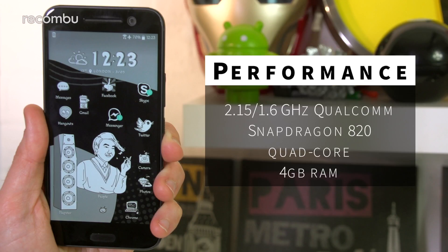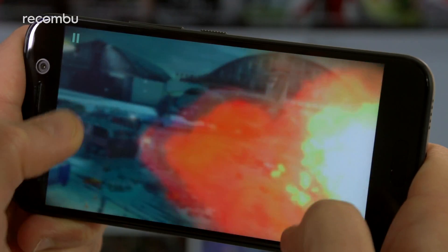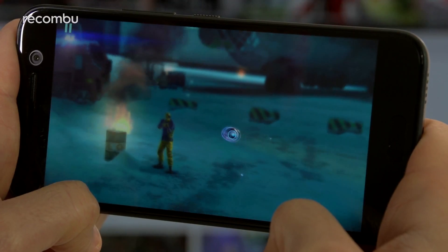Speaking of fast, the HTC 10 is powered by Qualcomm's Snapdragon 820 chipset, which gives a super smooth all-round experience. I haven't witnessed a single crash or stutter, while the latest games play with dependable frame rates.